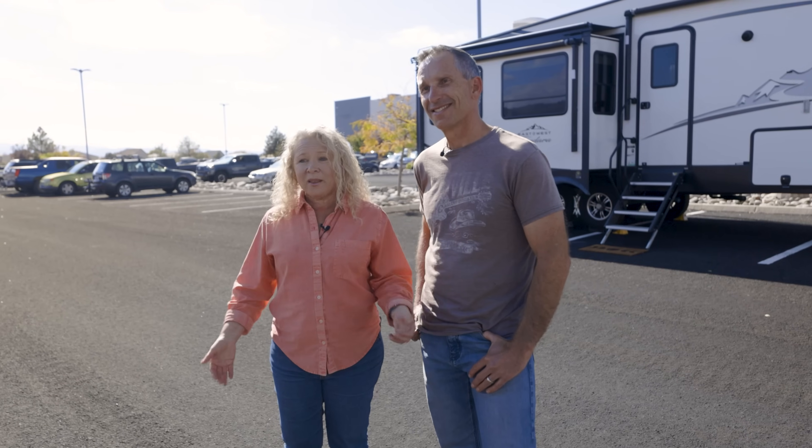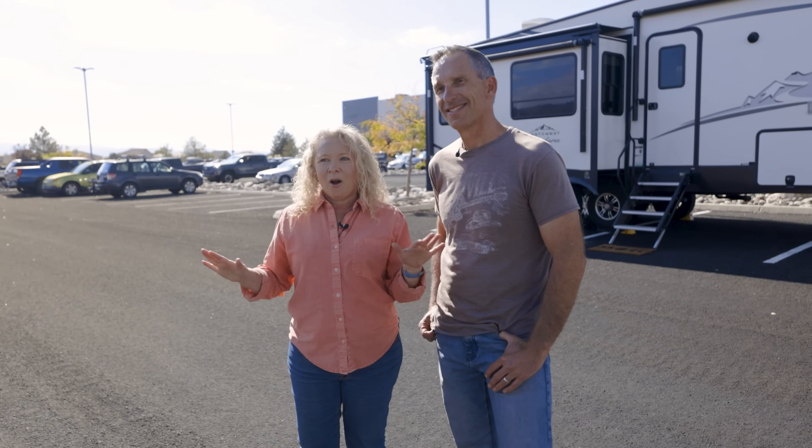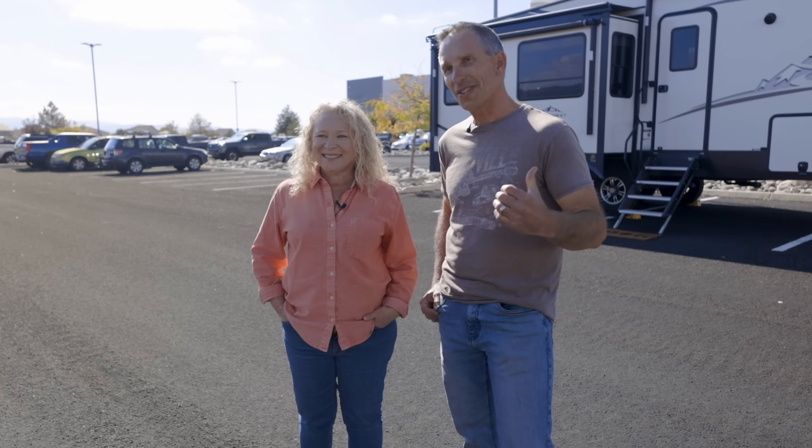Hey, we're Mark and Julie Bennett from RV Love here in Reno, Nevada at the headquarters of Battle Born Batteries. We're here with our new RV. We want to get this decked out for off-grid camping and traveling around the country. We're going to learn all about their new products and technologies and see what's going to be the best fit for our rig and how we like to travel and camp. Let's go inside to meet up with one of the technical specialists to design a system that works for us.